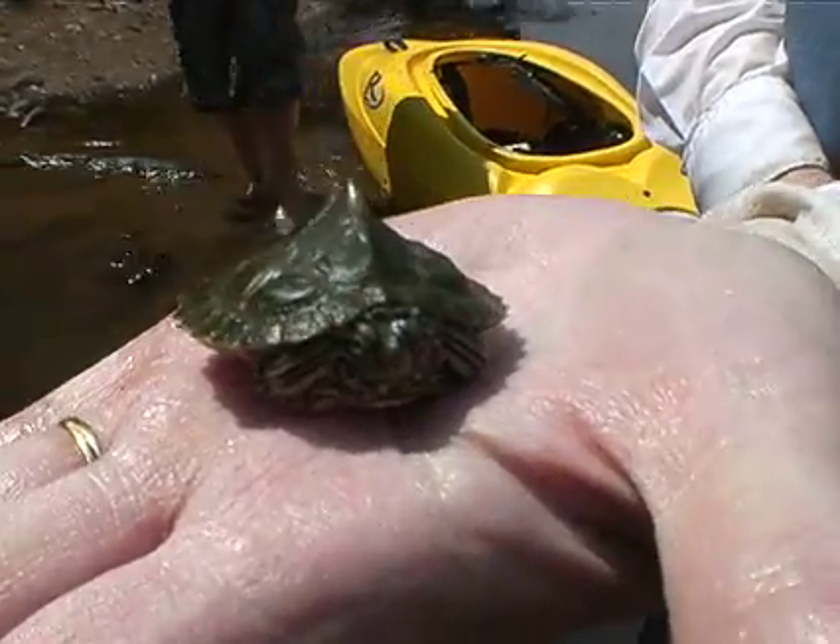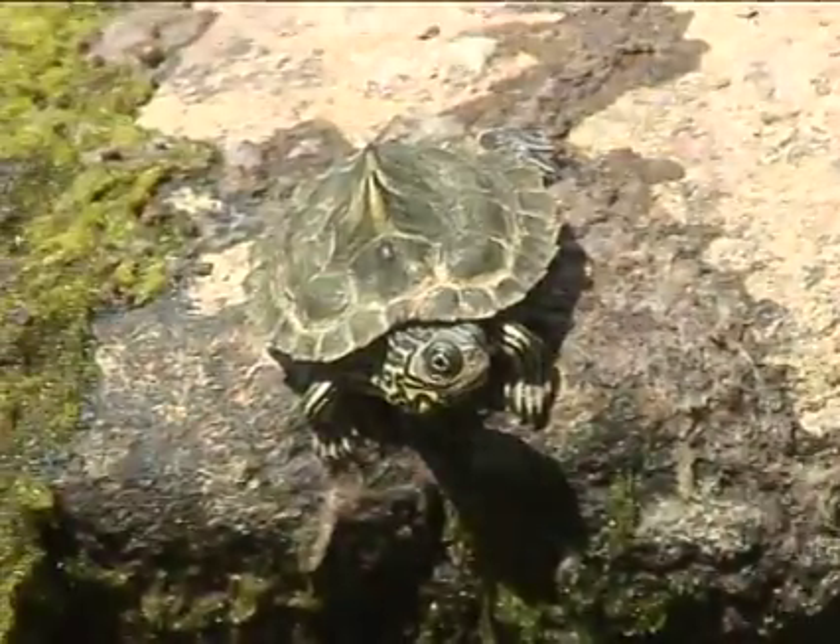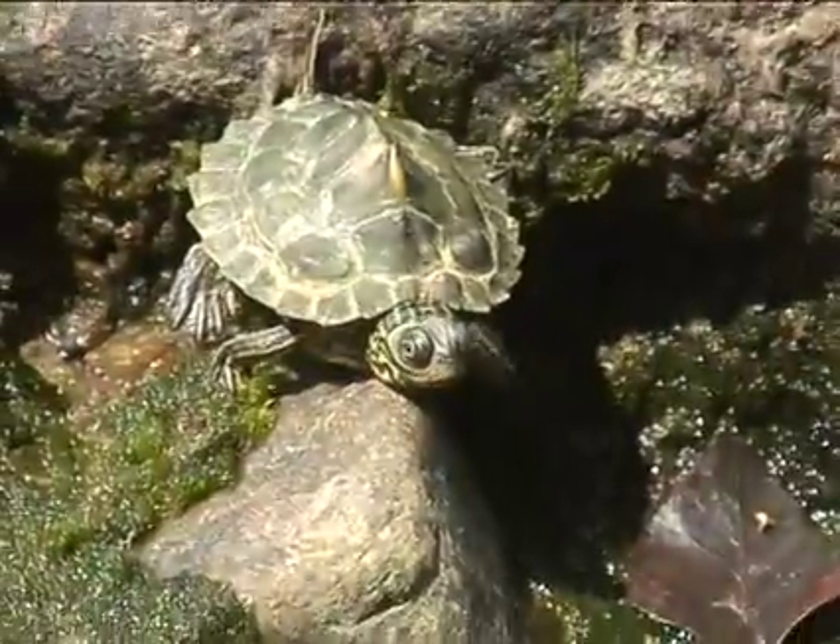So what do we have here? It's a Barber's Map Turtle. They're unique to the Flint River system.